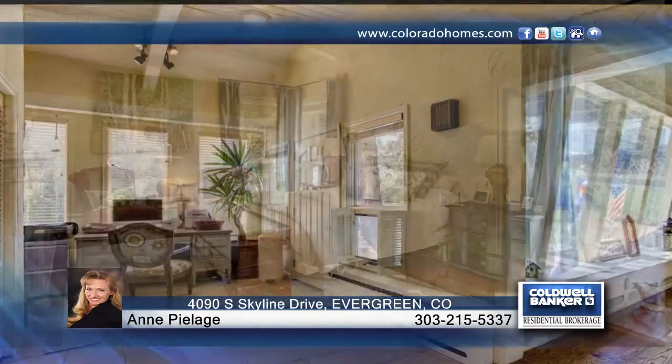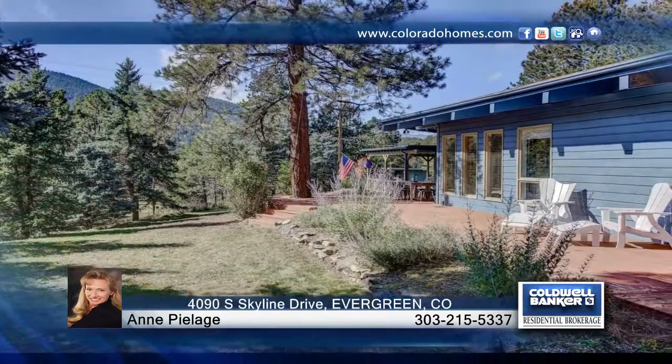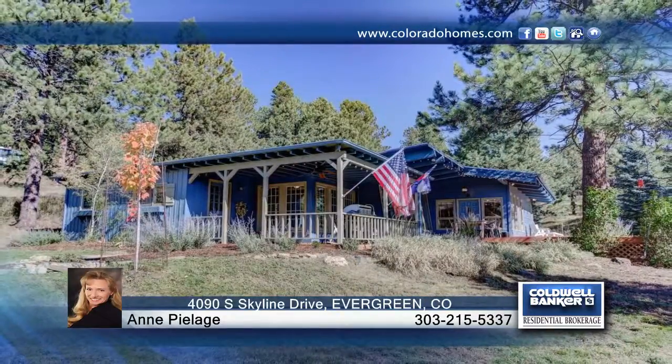Located a few scenic miles from Evergreen Lake and downtown Evergreen, with all of its quaint shopping, dining, and services, this home will not last long. Contact Ann Peelage to learn more.